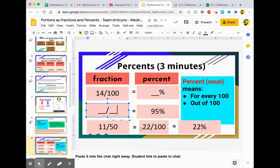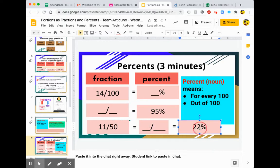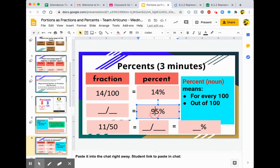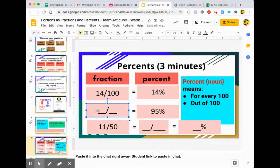Let's bring it back to what it looked like before class started. For example, if we have 14 out of a hundred, how many percent is that? Students typed in chat that it's 14%. Remember, percent means out of a hundred. Then we had 95%. Ninety-five percent is what fraction? It was 95 out of a hundred.